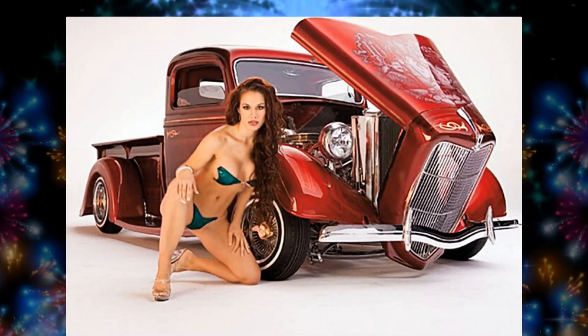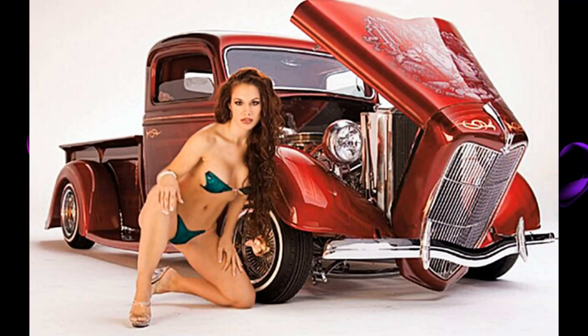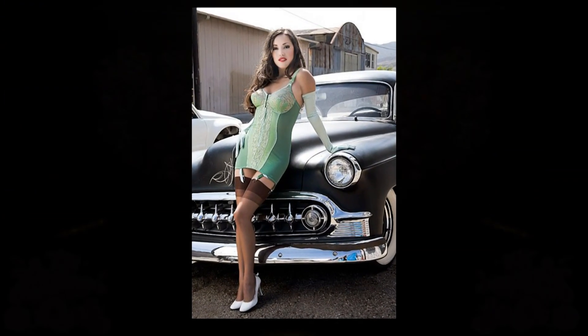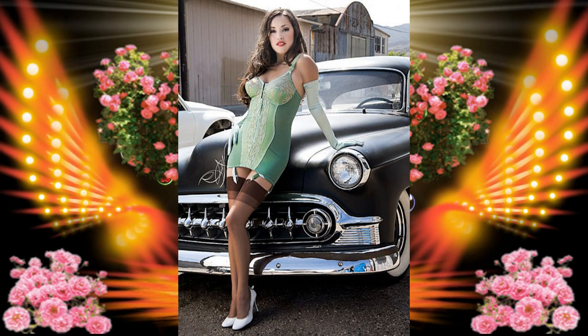Foxy lady by a 1936 Ford Truck, custom. Here's a cutie by a 1953 Chevy Custom.